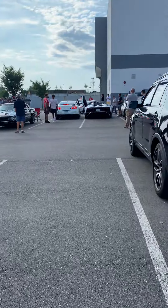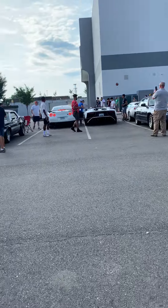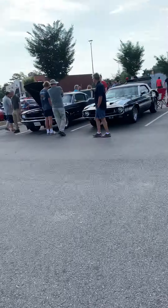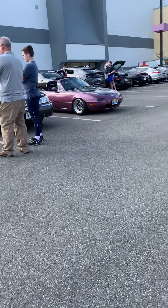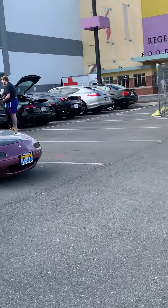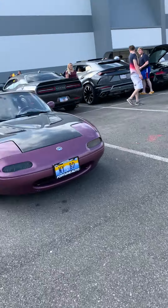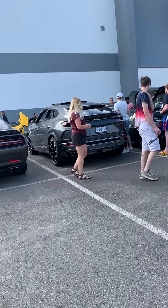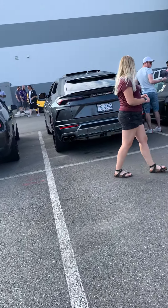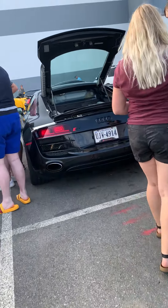There's a Lamborghini right there — looks like an SVJ, or maybe not, not really sure. There's some more revving going on down there. There's a Ferrari over here, an Audi R8, looks like a Hellcat right there, and there's a Lamborghini SUV. I don't know what brand that one is.